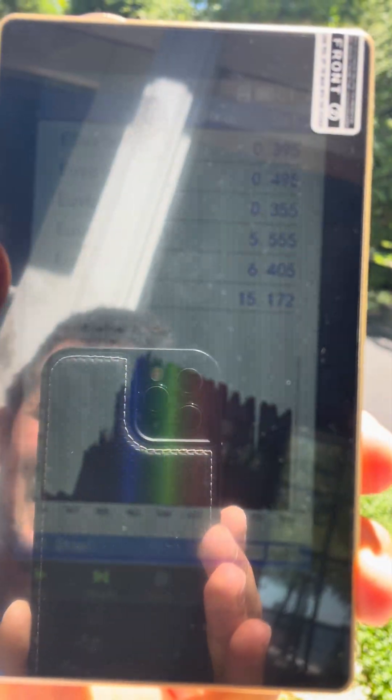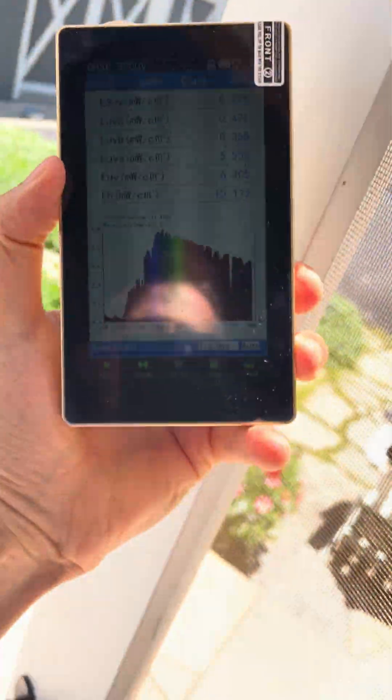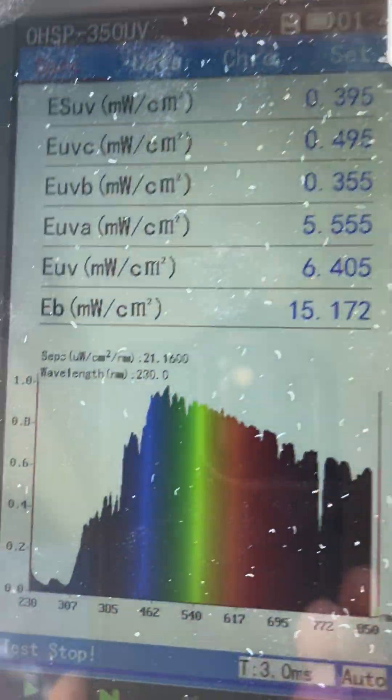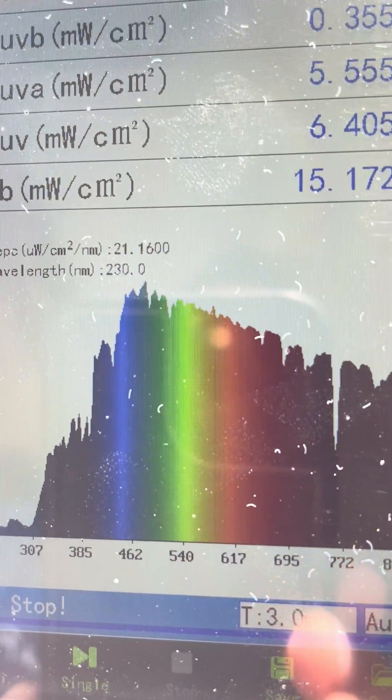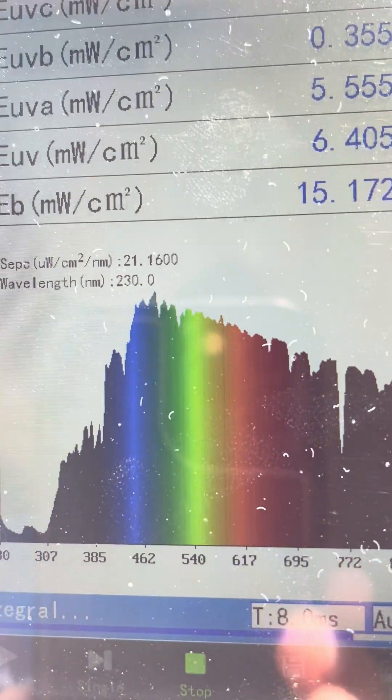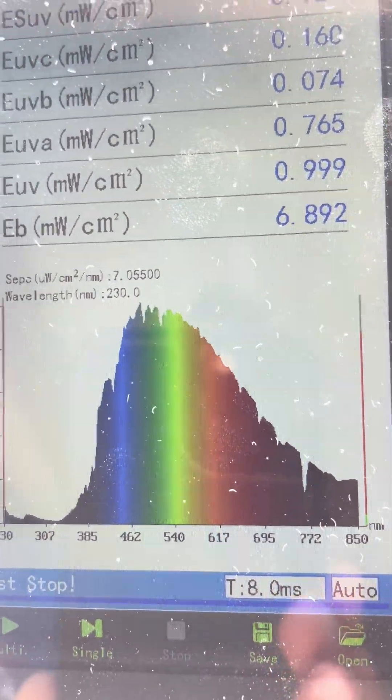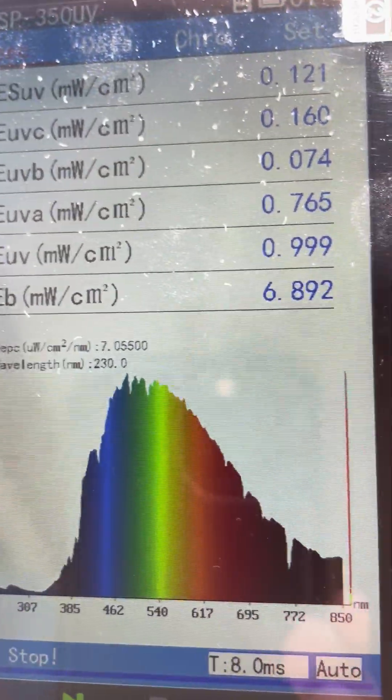Let's get that sun spectrum back. See the red and infrared light come back from outside. Now look at the blue and the green light — when we go through the window, not much happens to blue and green.